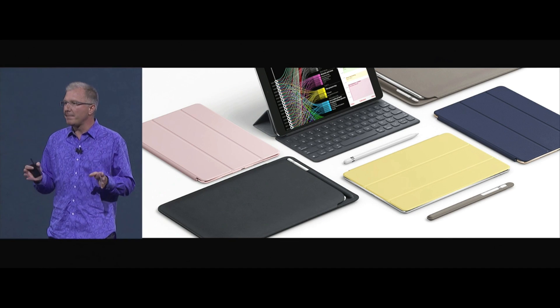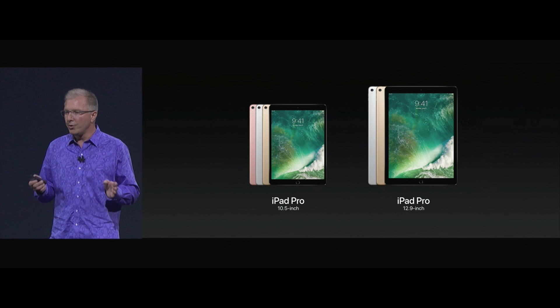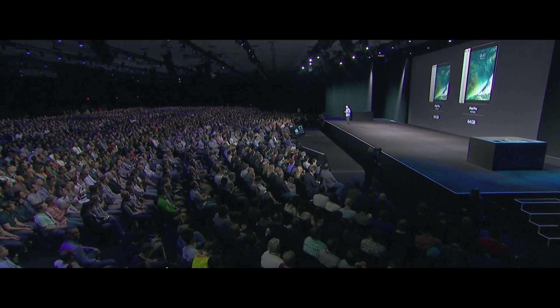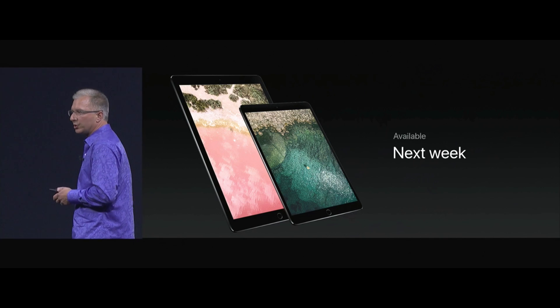We have great new Smart Covers available in polyurethane, and we're bringing back the popular leather as well. We've designed an all-new leather sleeve with built-in storage for your Apple Pencil. Both sizes will now start with 64 gigabytes of memory, and the 10.5-inch with 64 gigs will now be at $649. They'll start shipping next week.